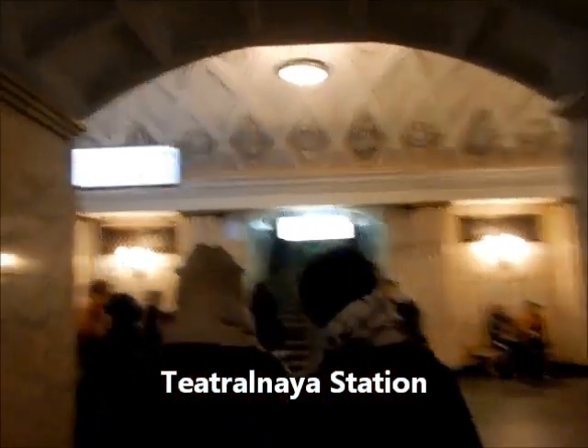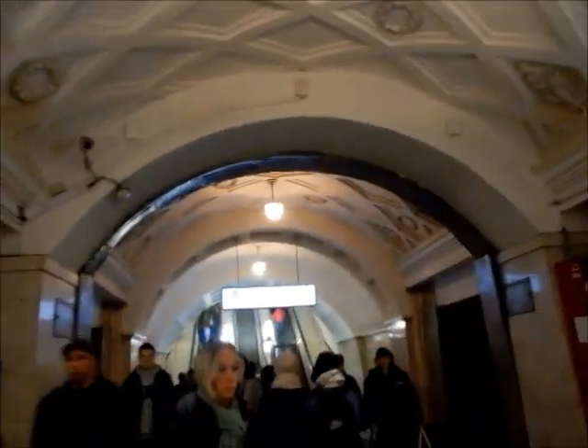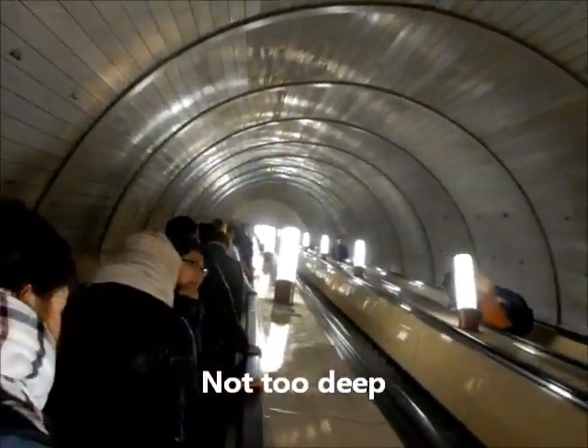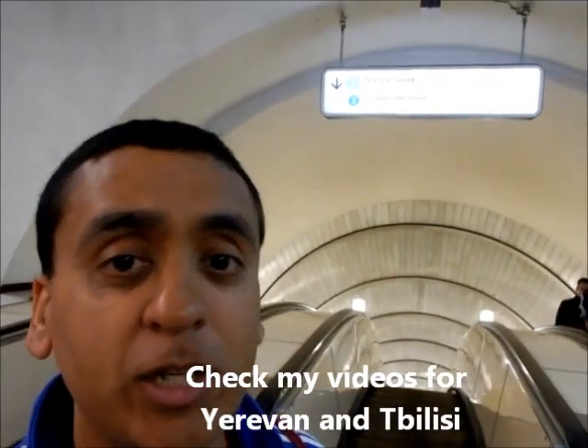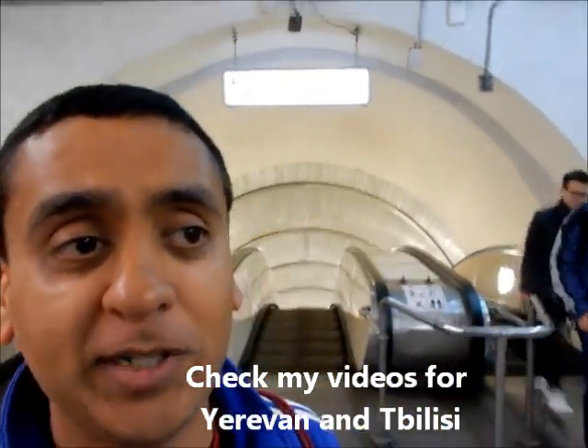Okay, Teatralnaya — I just have to get out now. I don't know, it's just exit, so this way. I have to go with a pack because I can't go by myself. Luckily the stations I got on and off from were not too bad compared to Kiev — typically it's going to be terrifying.